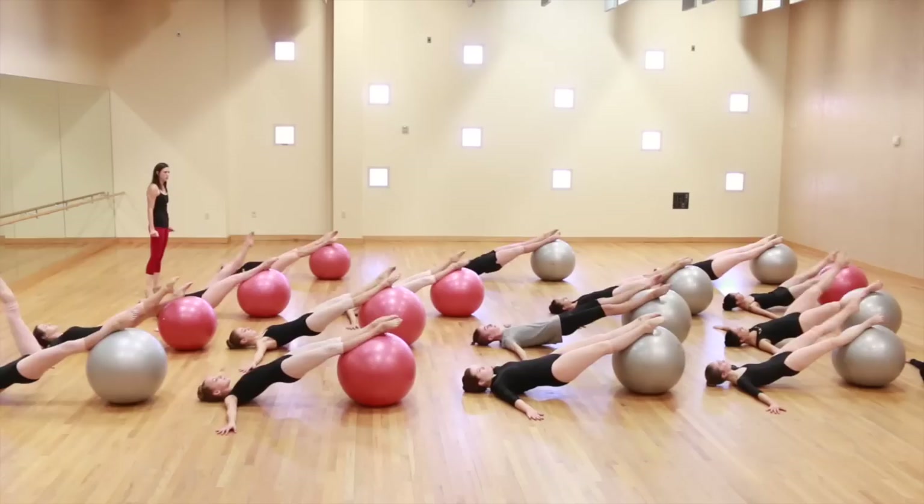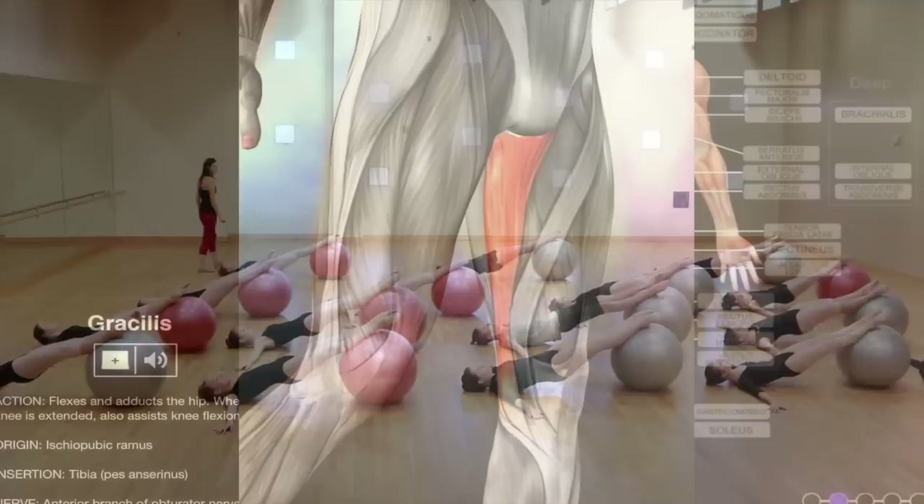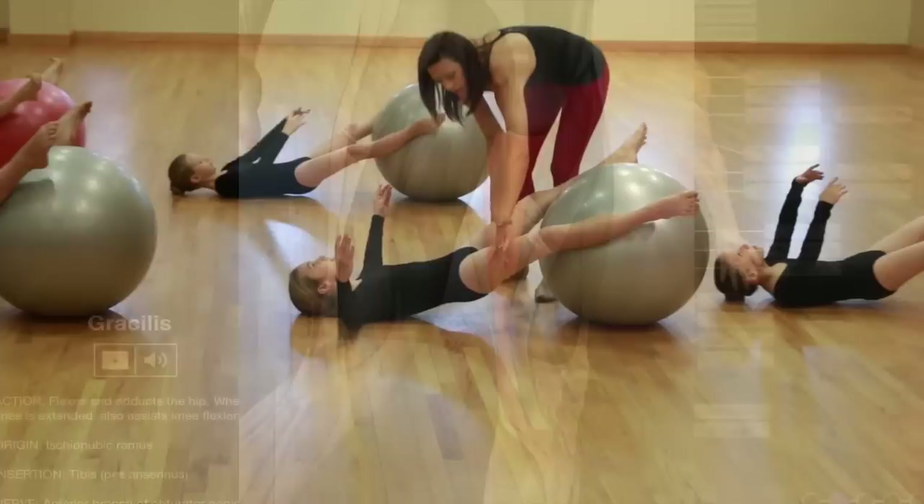Training a dancer at a young age to understand how the body works and develop safe and strong core and muscles is essential. By using this method the dancer results in better technique, stronger body development, and will be safer trained from injuries.